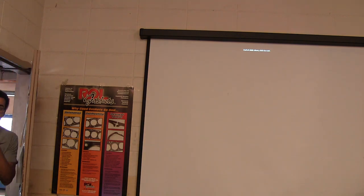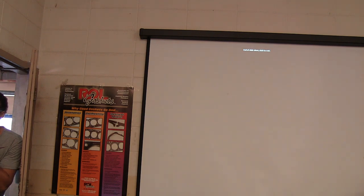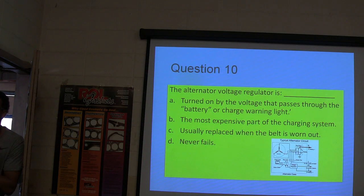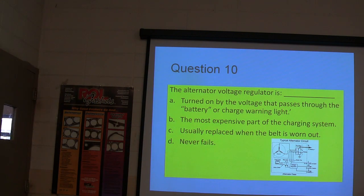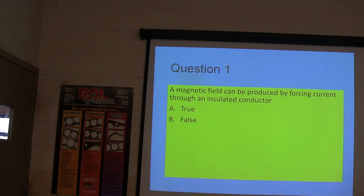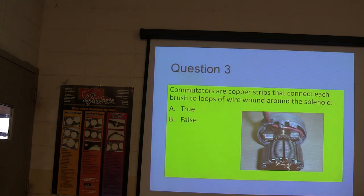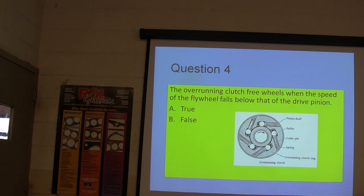And that's the end. We'll grade your test now. We only got one test, so both of you get the same grade. Question 1: true. Question 2: true. Question 3: false — you got that one wrong. Question 4: false — you got that one wrong. If the flywheel picks up speed and gets faster than the starter drive, it's going to activate the overrunning clutch.